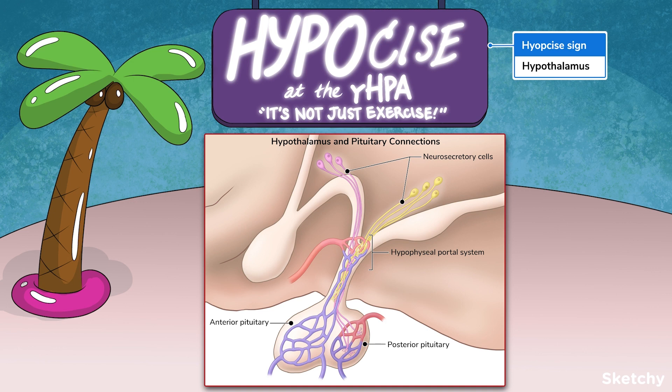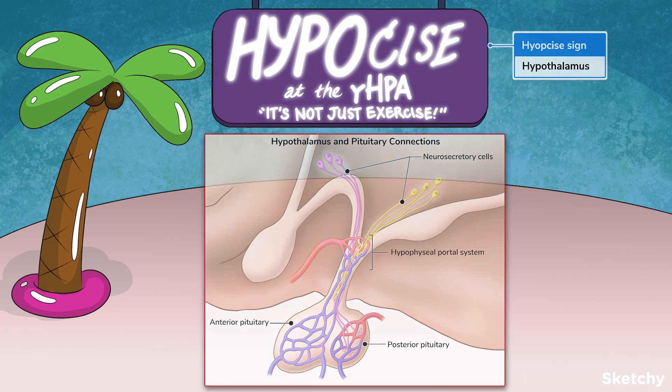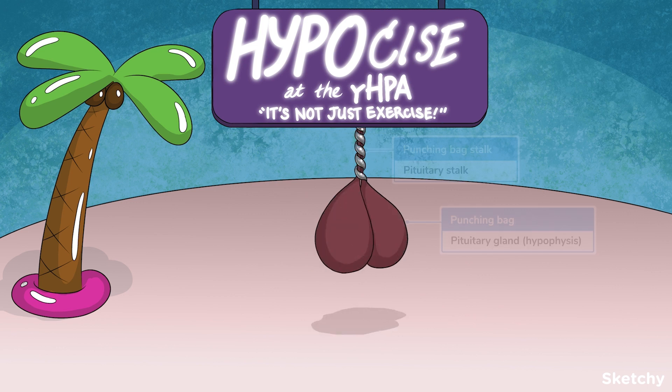The hypothalamus sits below the thalamus and above the pituitary gland. The pituitary gland hangs below the hypothalamus on the pituitary stalk. The pituitary is also sometimes called the hypophysis. The pituitary has two parts, anterior and posterior.